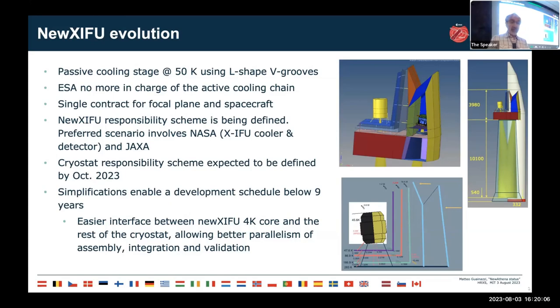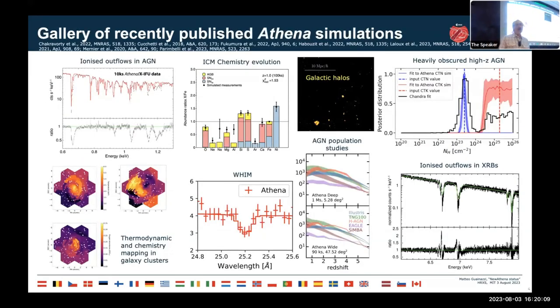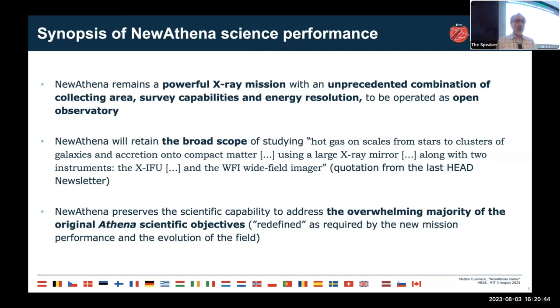What are the implications for science? New Athena remains a powerful X-ray mission with an unprecedented combination of effective area, survey capability, and energy resolution. It will remain an open observatory, as is traditional for ESA science program missions. New Athena retains a broad scientific scope: studying hot gas on scales from stars to clusters of galaxies and accretion onto compact objects, using a large X-ray mirror and two instruments — the XIFU and the WFI.